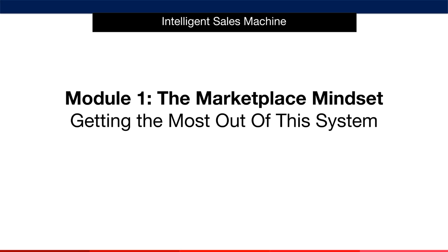Hello and welcome to Module 1 of the Intelligent Sales Machine program. This program takes the best of what I've learned over the last 17 years and breaks it down into an easy-to-follow, easy-to-consume system. My goal is to help you create a true lifestyle business that completely frees up your time and helps you make money literally while you sleep.